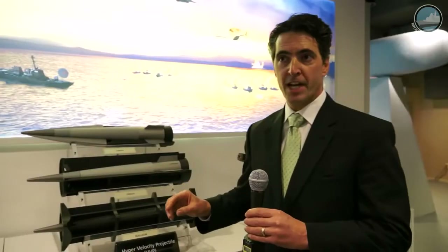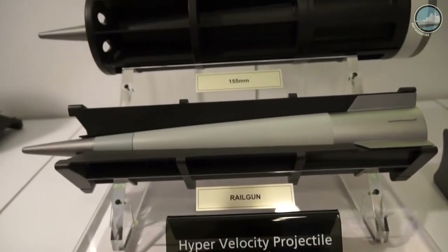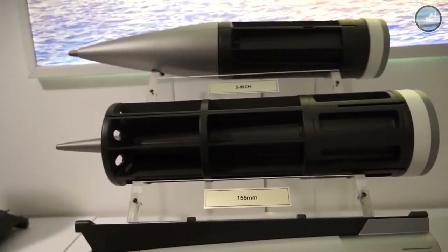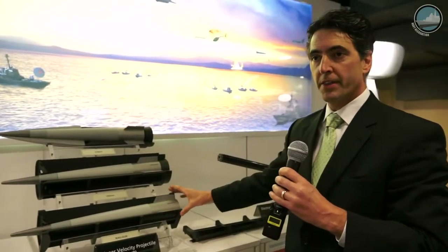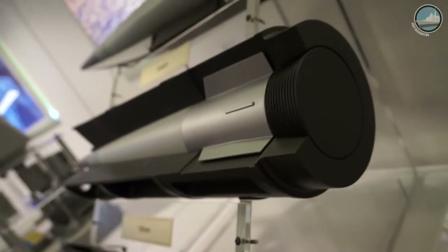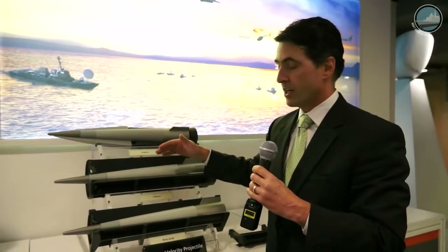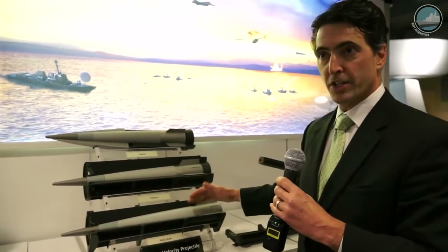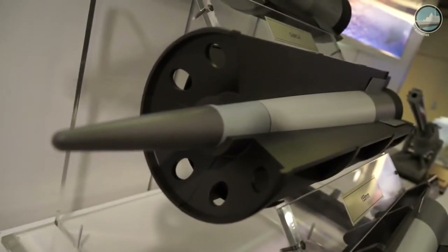On display here we have the hypervelocity projectile, also called HVP, which was originally developed for the electromagnetic railgun. We're showing here the projectile in the sabot that creates the form factor and fit to the electromagnetic railgun, but the Navy is also looking at integrating the exact same projectile into the Mark 45 5-inch gun as well as Army and Marine Corps 155-millimeter caliber guns. So we're using the exact same aerodynamic shape and projectile and we're able to fire it out of three different gun weapon systems.